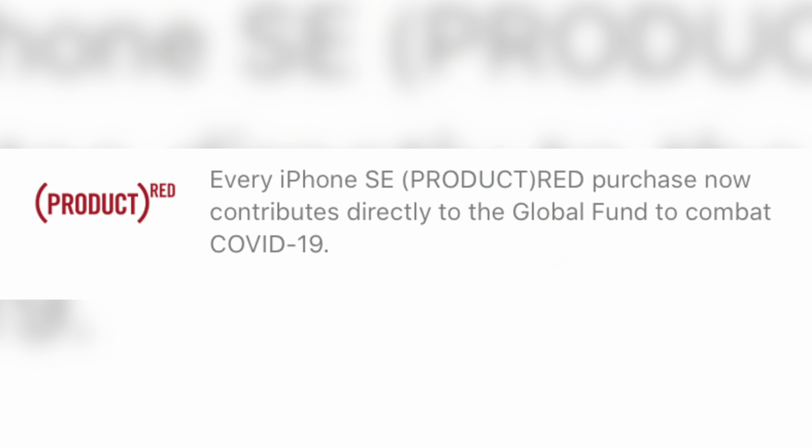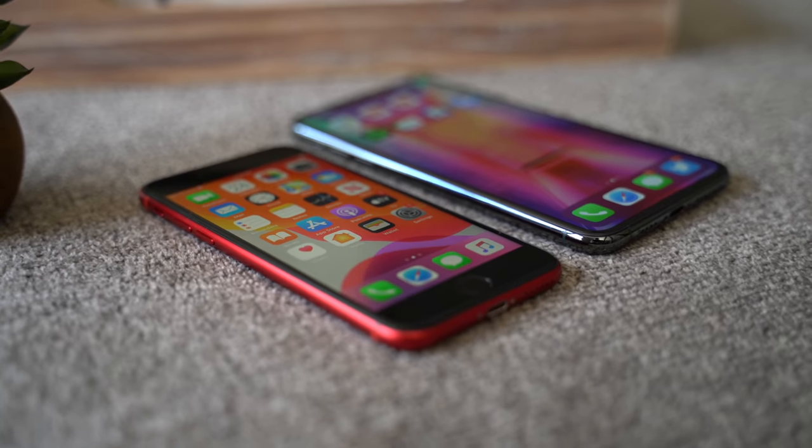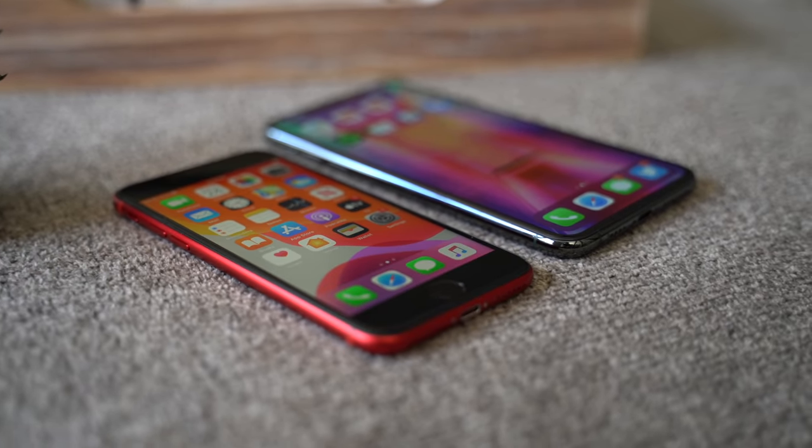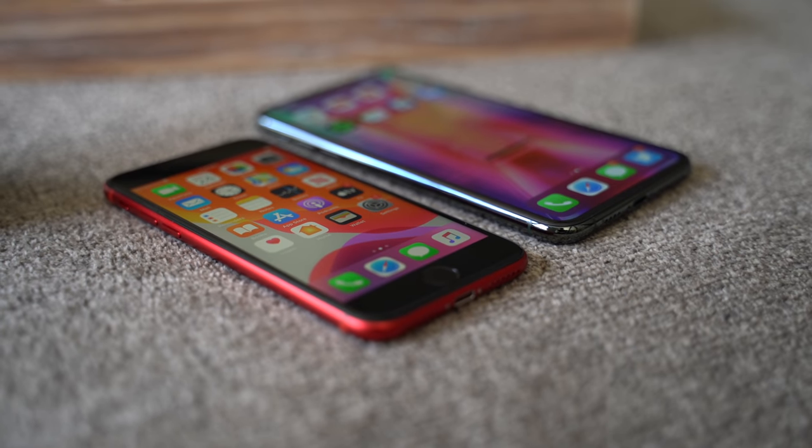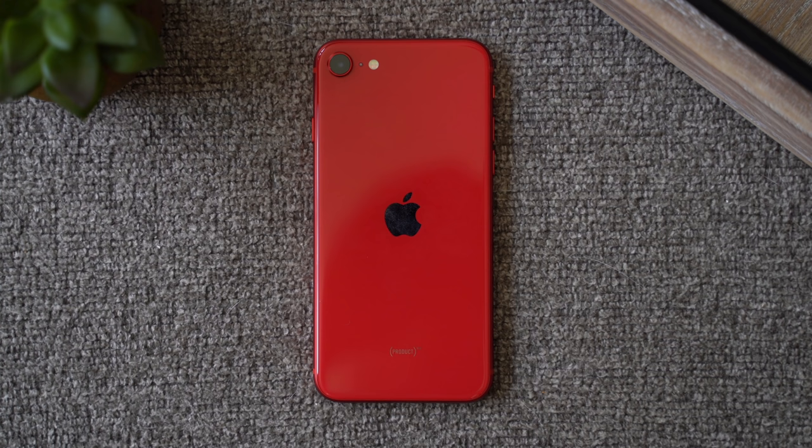If you don't know what color option to go with, proceeds from the Product Red model — which is the one you see here — will go towards COVID-19 relief, so keep that in mind. There's also a black and a white model. The white model is really cool because of that white back and black front — it gives it a Stormtrooper kind of vibe. Either way, if you don't care about the latest design or flashy features you may or may not use, and just want an iPhone that's reliable and capable of taking pretty decent photos, this is definitely the phone to go with.